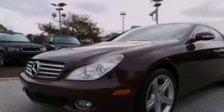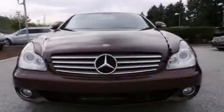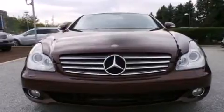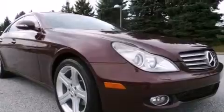Also included are rear mounted side airbags, latch ready child seat anchors, a pollen filter, an auto dimming rear view mirror, and leather seats that provide great support and create an overall luxurious feel.